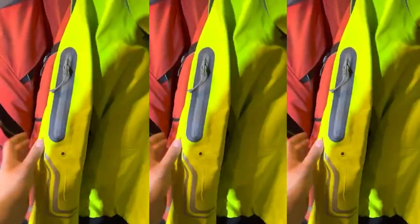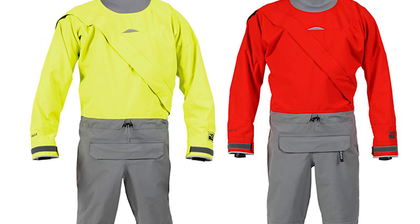Whether conquering rapids or exploring serene waters, the Kokotat Women's Icon Gore-Tex Pro Dry Suit is your trusted companion, keeping you dry and comfortable throughout your journey.